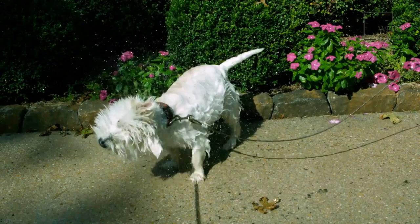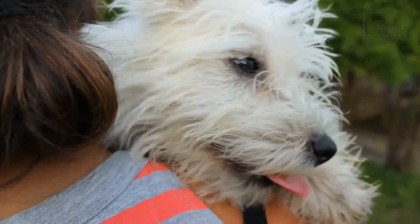The Airedale Terrier has many desirable traits, including being very intelligent, meaning that they have also been used as messengers and police dogs.